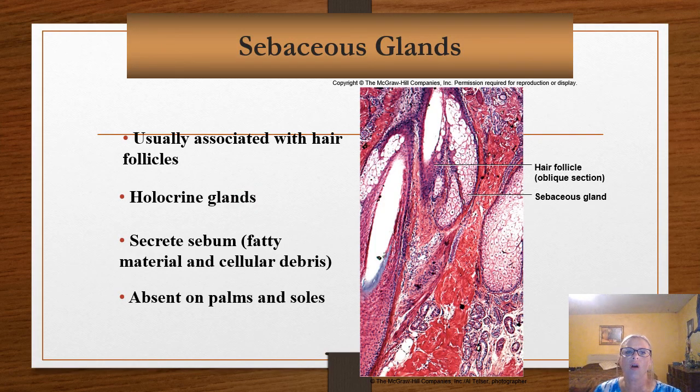Sebaceous glands are holocrine glands — 'holo' meaning whole. These produce a fatty sebum material which keeps hair and skin soft and waterproof. That sebum, when in excess, can actually cause acne. These are usually associated with hair follicles, and you do not have these on the palms of your hands and the soles of your feet.